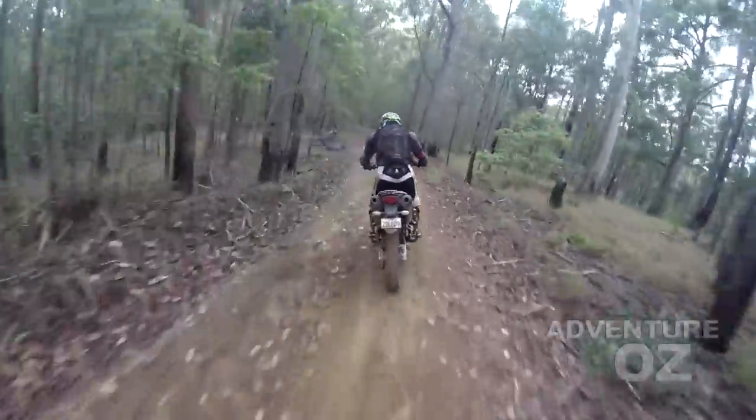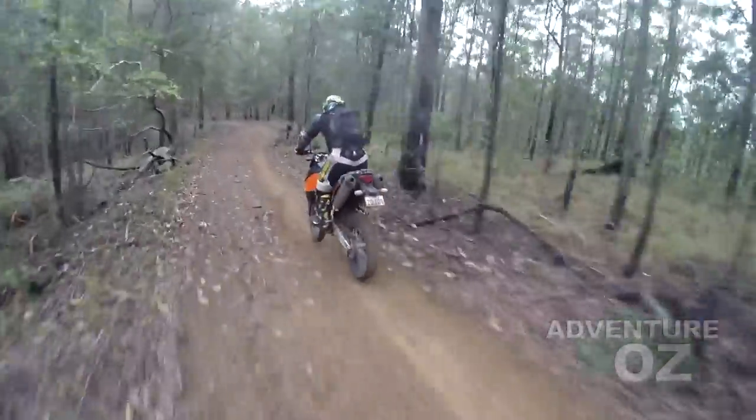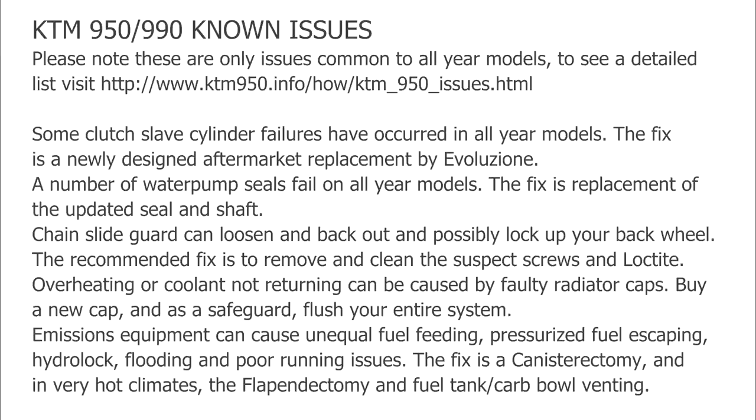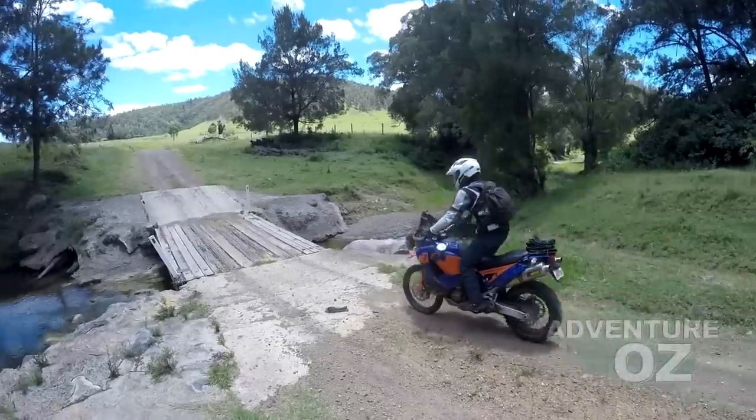Like any bike, the KTMs do have their known issues. Here are a few that are common to all year models. Use the link here for more details or to check on problems with specific year models.